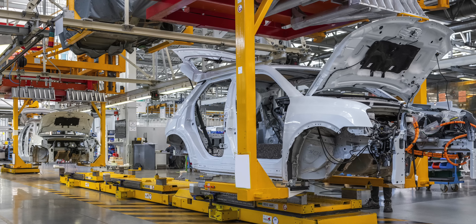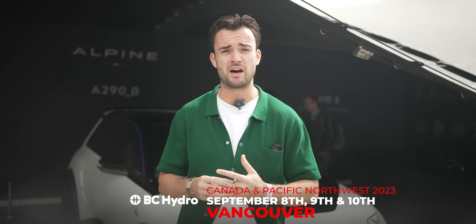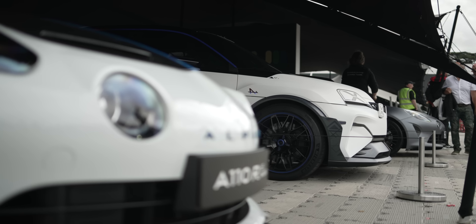Renault is in the process of building 40-odd final pre-production versions of that car, conducting all sorts of final tests. Within a few months we're going to see the real final version of the Renault 5, hopefully with a price tag in the vicinity of the very low £20,000. One of the most exciting cars in recent years, and one of the cars we are most excited to get our hands on. But if you think that's exciting, have a look at this.